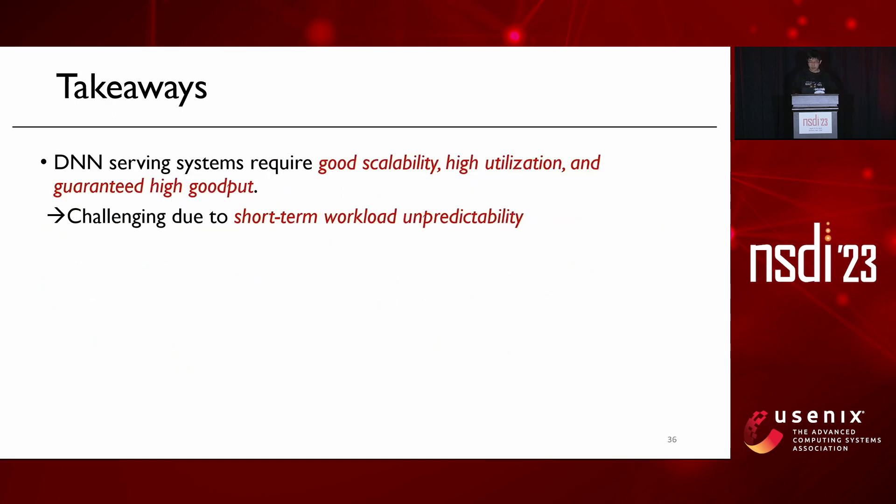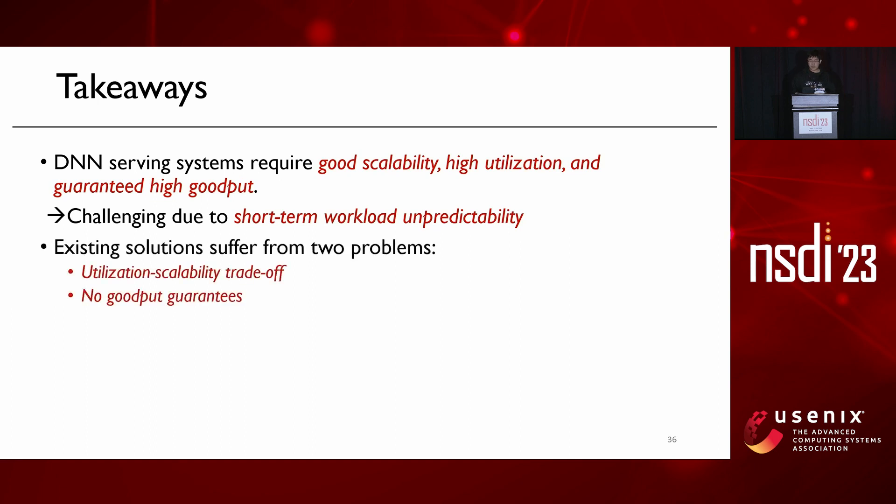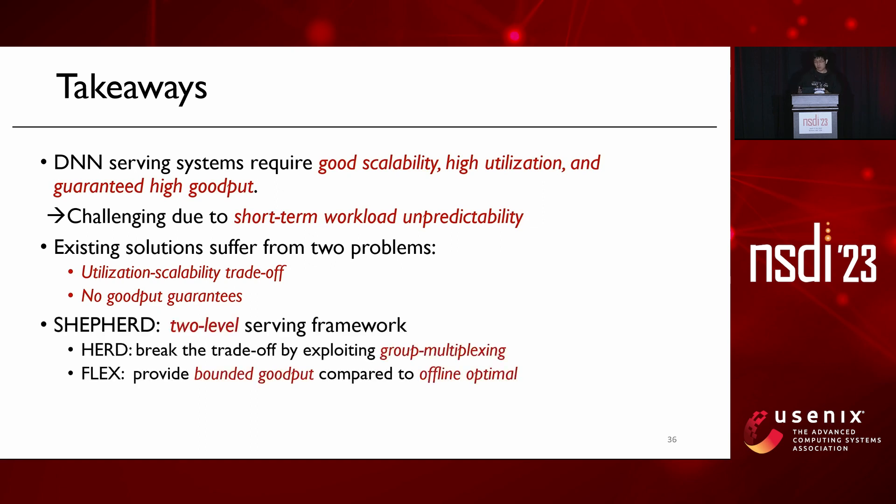In conclusion, model serving systems require good scalability, high utilization, and guaranteed high goodput, but achieving these goals is challenging due to unpredictable workloads. Existing solutions suffer from two problems: a trade-off between utilization and scalability, and a lack of goodput guarantees. To address these, we propose Shepherd with two components: a periodic planner Herd, which breaks the trade-off by exploiting group multiplexing, and an online scheduler Flex, which provides bounded goodput compared to the offline optimal. Thank you very much for your attention.